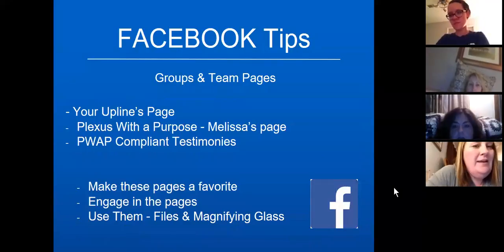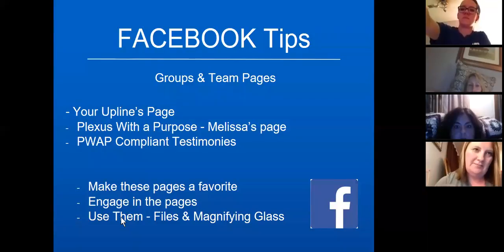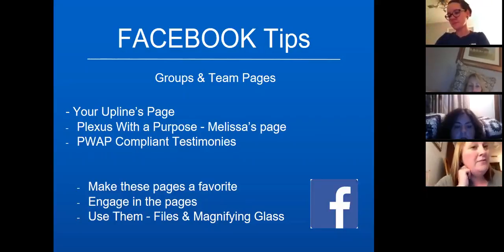I'm Etta Kini, a silver ambassador from Charleston, West Virginia, and I'm an accountant — so I am not into sales. If anybody can do this, trust me, the girl who plays with Excel sheets and numbers can do it. I'm going to start with Facebook tips.